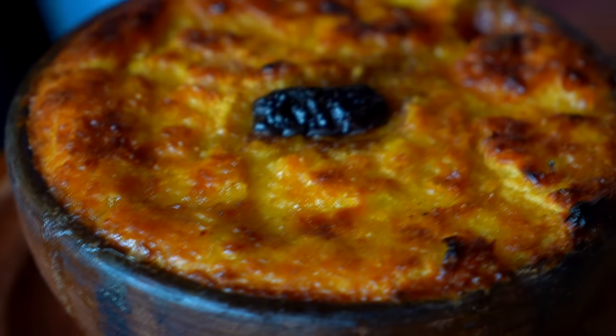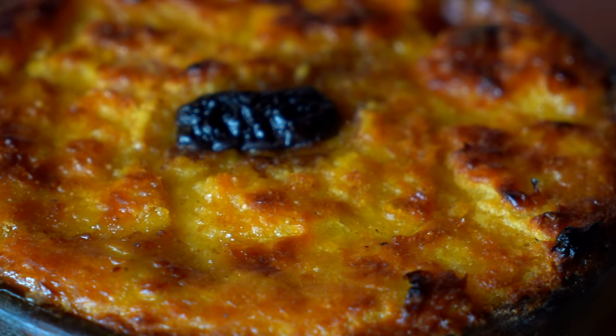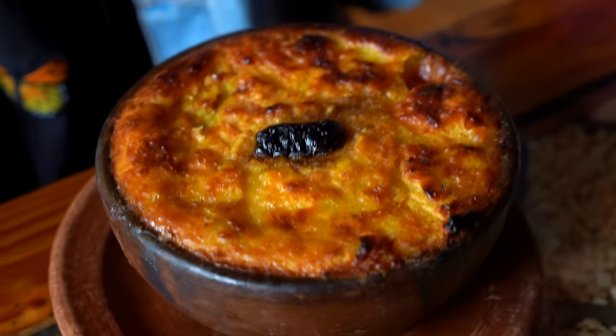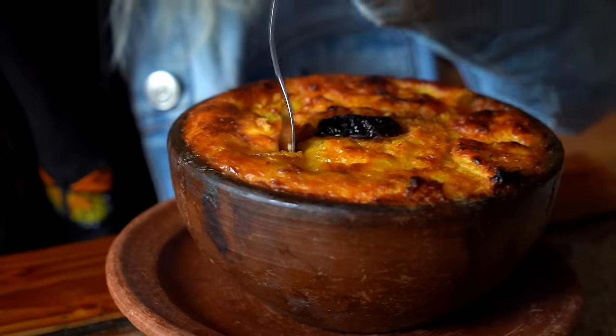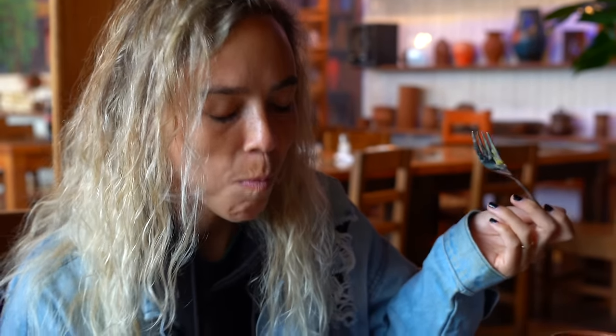What is pastel de choclo? It's like a cornbread with a lot of stuff inside — onion, meat, chicken, boiled eggs, olives, and there's sugar on top. Yeah, there's actual sugar on top. You stick a fork in it — it's very deep so it's kind of layered; at the bottom is the meat. It's kind of like creamed corn. It's really good.